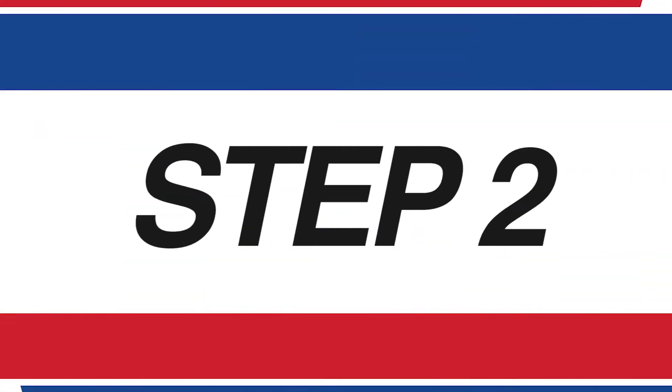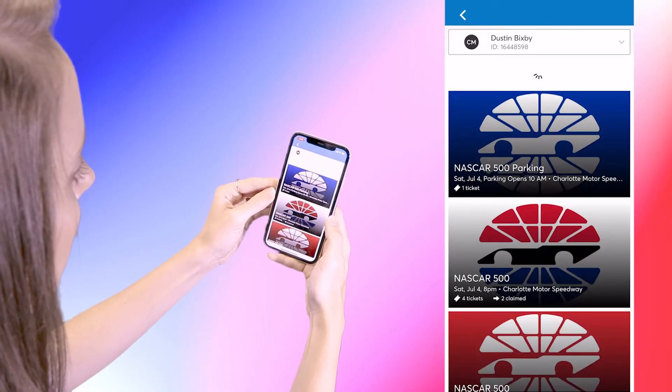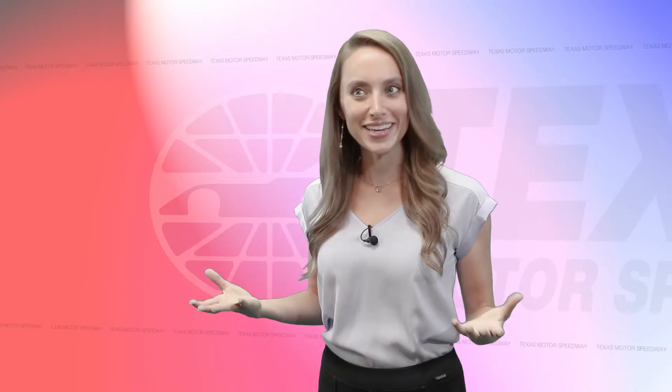Got the app downloaded? Let's move to step two. Once you've logged into the app, tap Tickets in the main navigation and then tap My Tickets. See it? Great. Here we go to step three.